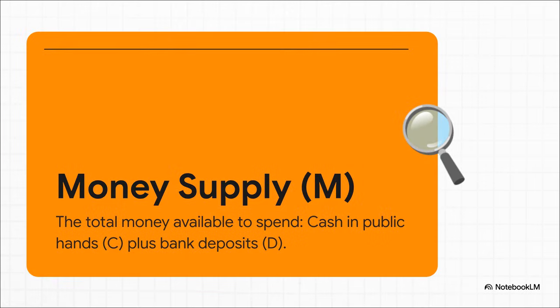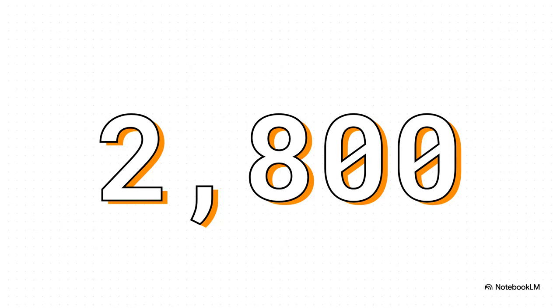Now we have to make a really important distinction: the money supply is not the same thing as the money base. The money supply is bigger — it's all that cash held by the public, plus all those checking account deposits sitting in the banking system. It's basically the money that's ready and available for all of us to spend. So our total money supply is that $400 in cash plus the $2,400 in bank deposits, giving us a starting money supply of $2,800. This is our baseline — remember that number.